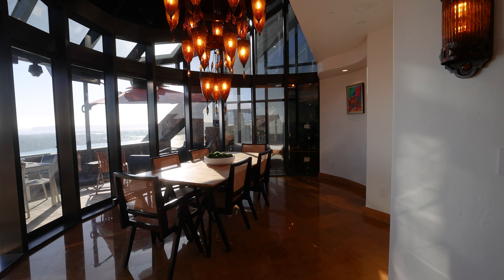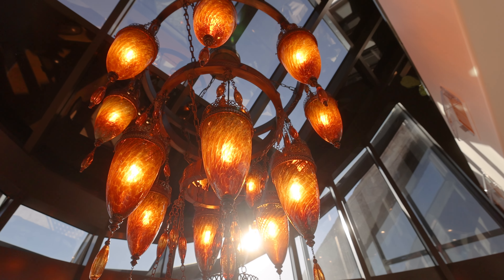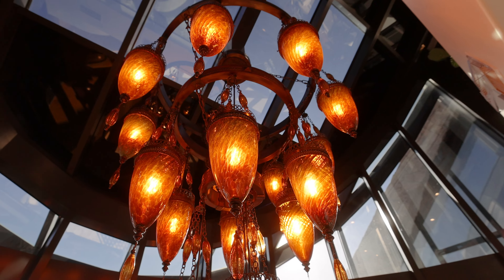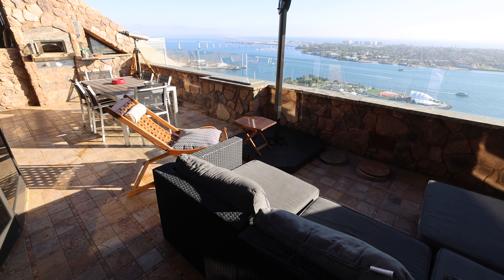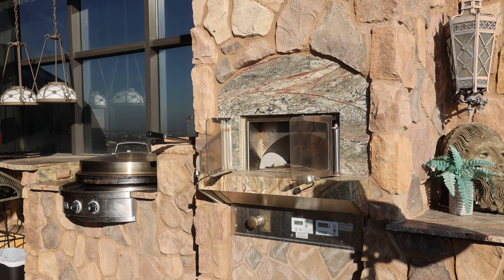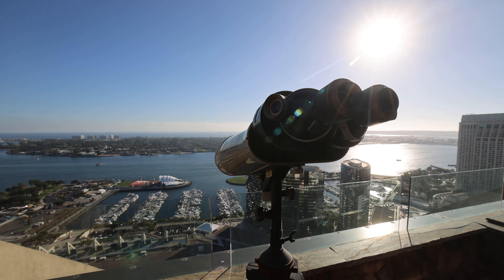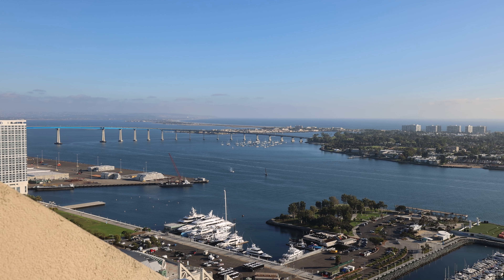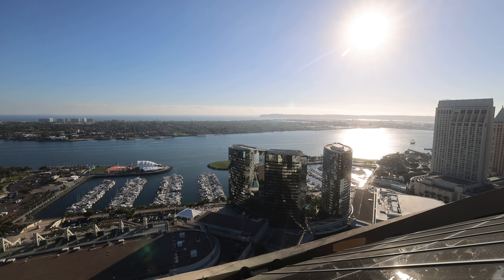The dining room sits adjacent to the kitchen and you'll notice an amazing custom-blown glass chandelier that's the centerpiece. The main floor has the largest of the three outdoor terraces and it includes an outdoor kitchen with an Evo grill and a pizza oven. The views are absolutely amazing looking to the south over Coronado and the San Diego Bay, as well as the Pacific Ocean and Point Loma in the backdrop.